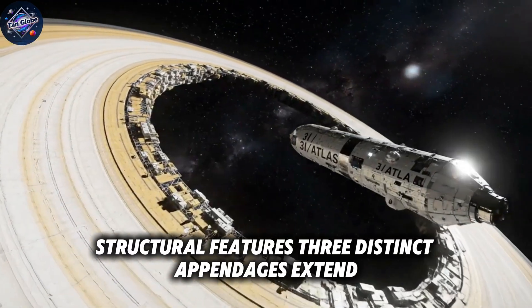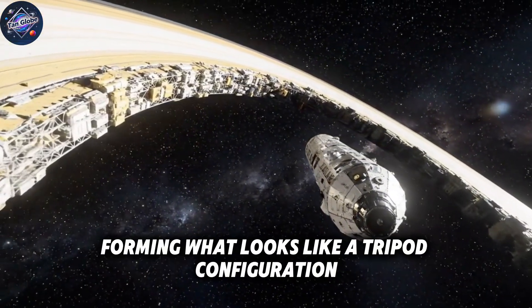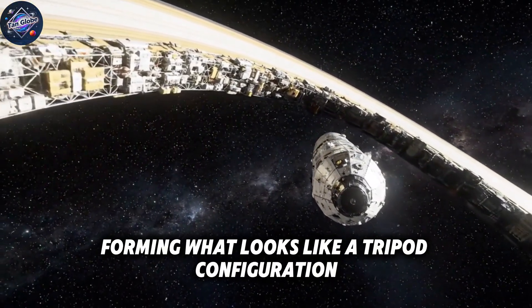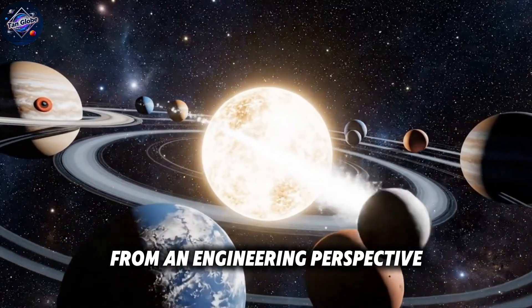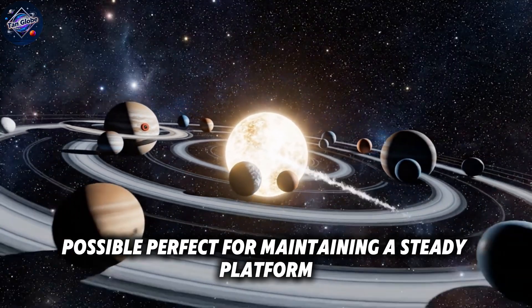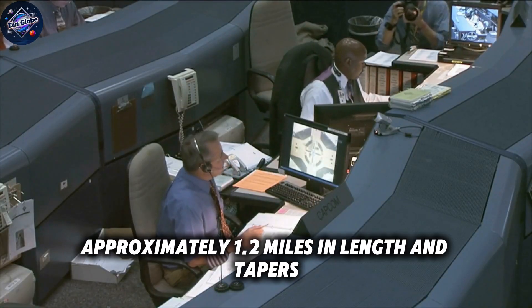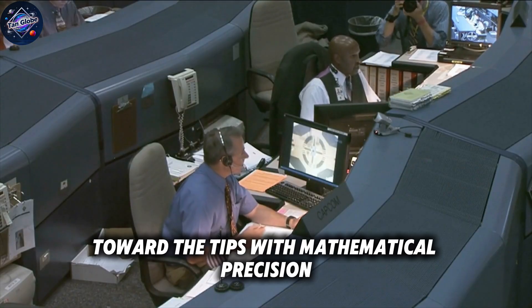Three distinct appendages extend from the central mass at nearly perfect 120-degree angles, forming what looks like a tripod configuration. From an engineering perspective, this is one of the most stable structural designs possible, perfect for maintaining a steady platform. Each arm measures approximately 1.2 miles in length and tapers toward the tips with mathematical precision.